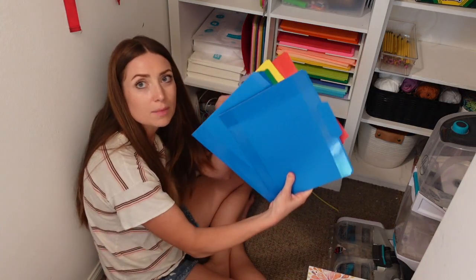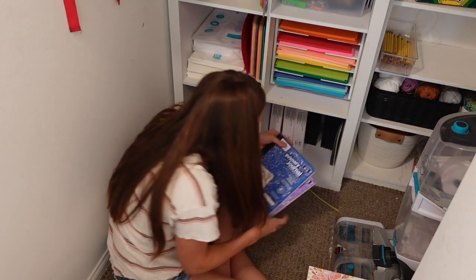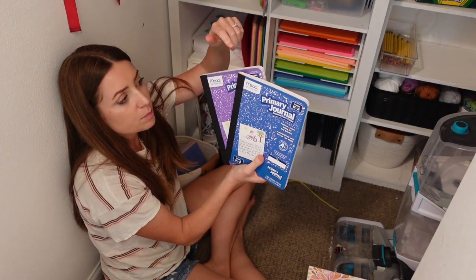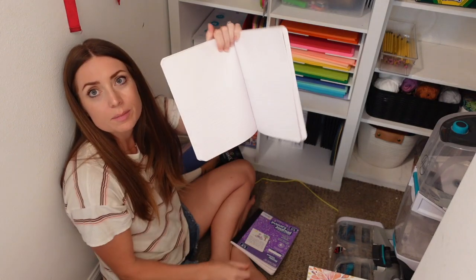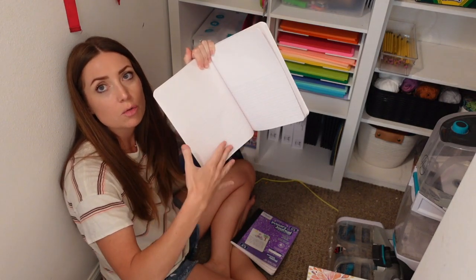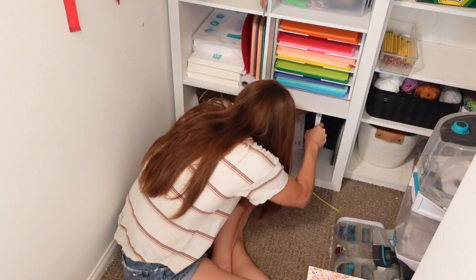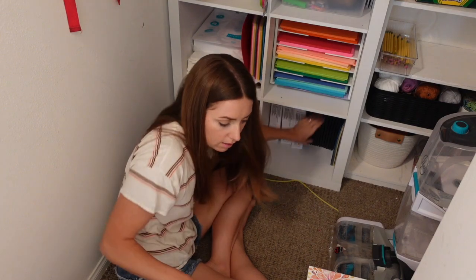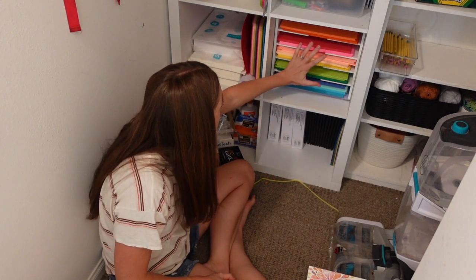These are just some file folders. I love these — I got them in bulk off Amazon. These are the primary journals by Nead; they're great because you can have your child notebook-write something and draw a picture. Those are great to have on hand. We have the ones we're currently using in our classroom. Paper is down here and this is all of our craft paper.